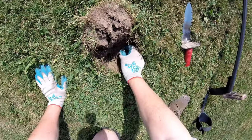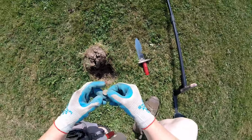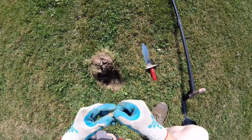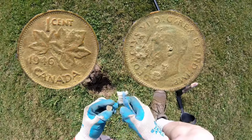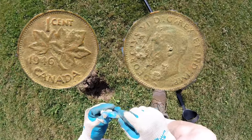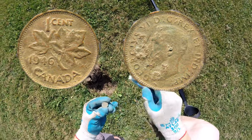Look at that, I didn't have to use a pinpointer. Looks like I found — look at that — King George, 1946, Canadian penny. King George Canadian penny.